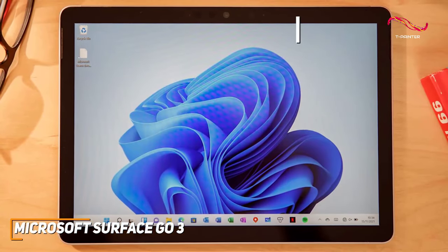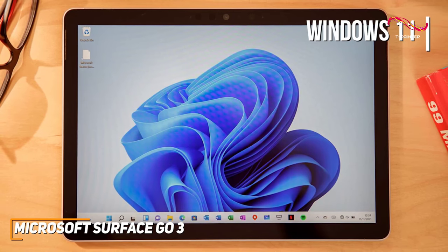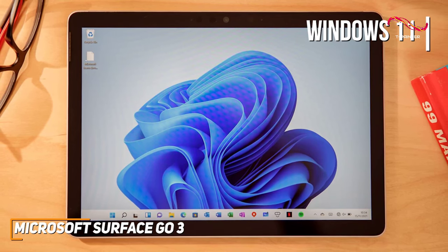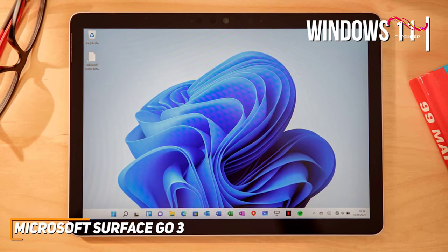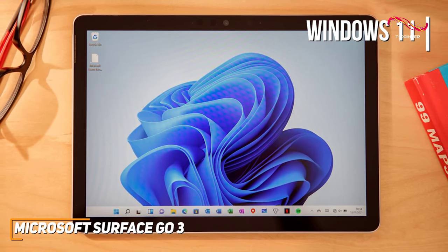Speaking of it being ready when you need it, the inclusion of Windows 11 is a pleasant surprise, bringing a fresh and intuitive interface to the Surface Go 3. The user experience feels seamless, and the integration of Microsoft 365 apps enhances productivity. It's like having a portable office at your fingertips.